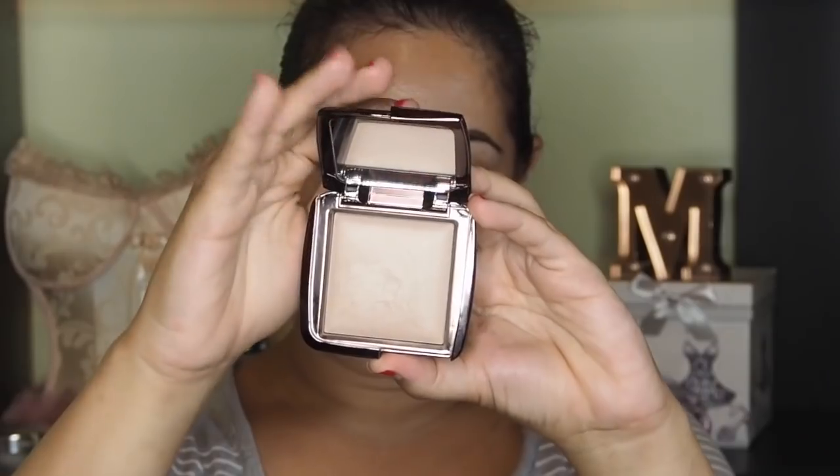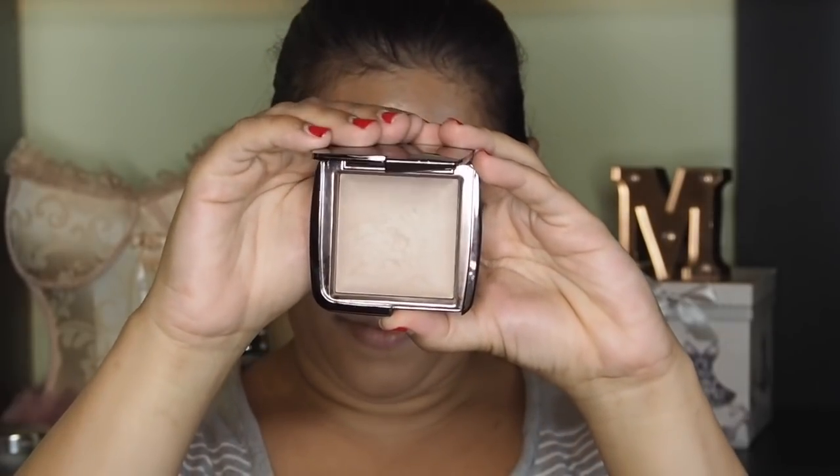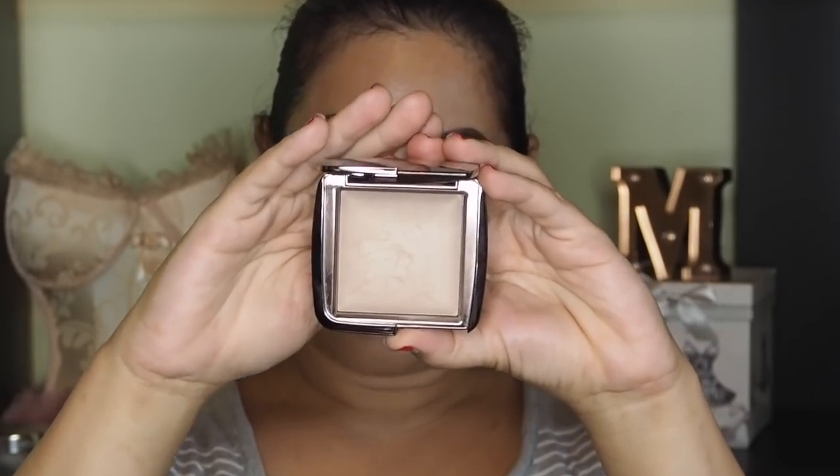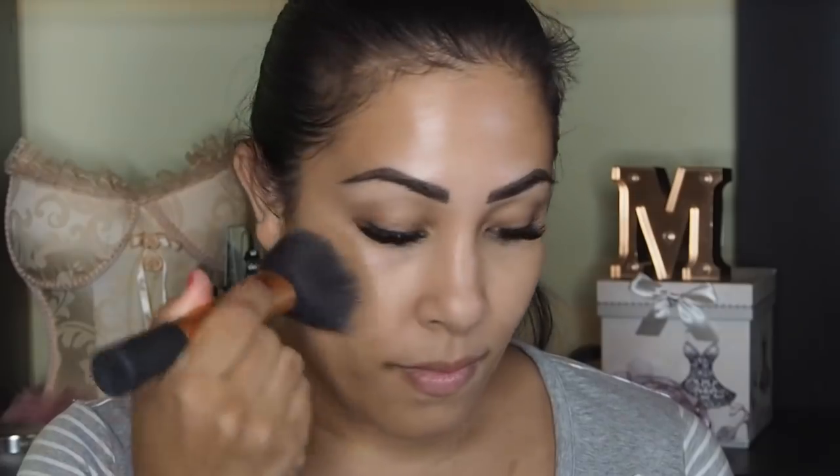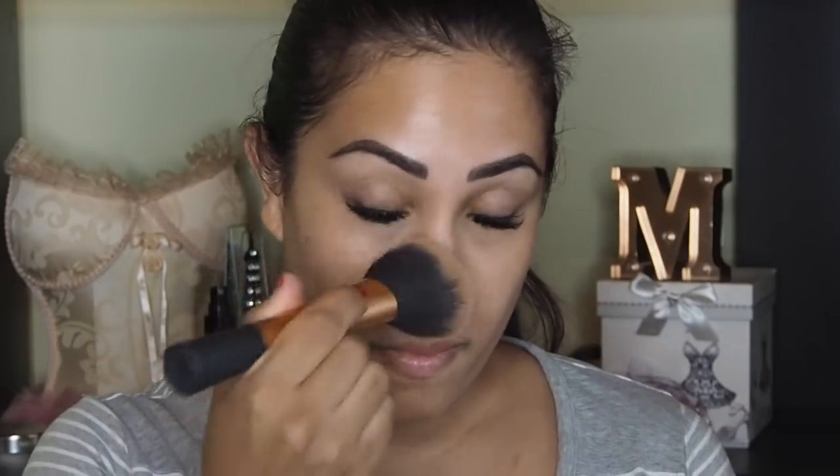Moving on to the main focus of today, which is the Hourglass Powder. This Hourglass Powder is absolutely amazing. It comes in six different shades: eternal light, diffused light, moonlight, radiant light, and luminous light. I'm using the darker shade, which is dim light. It gives a beautiful, sheer, glossy, luminous, radiant finish.